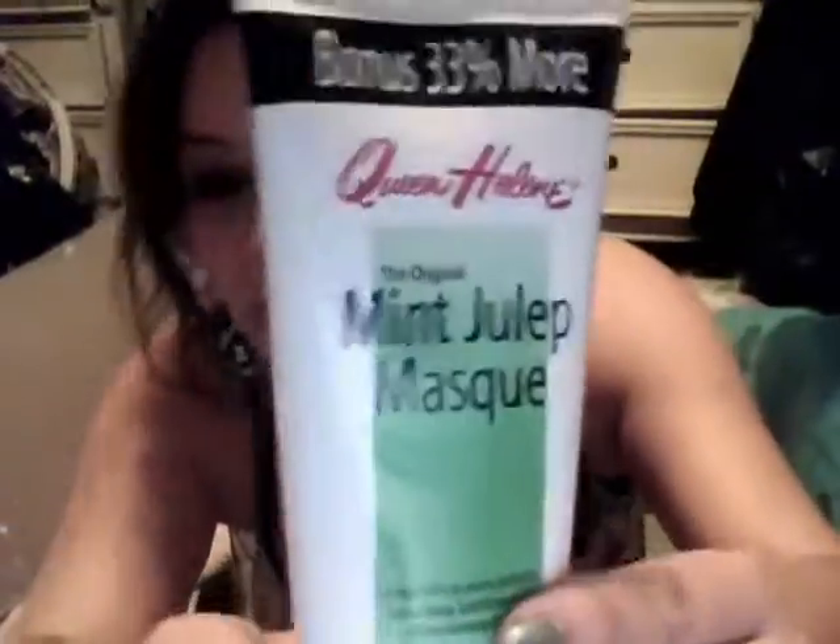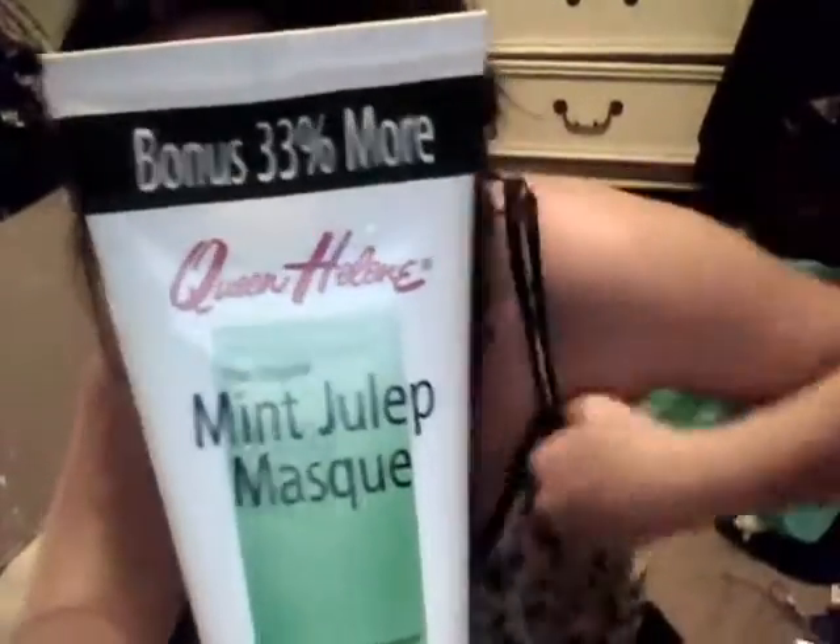Next, I got the Mint Julep Mask, and I didn't know my store had it. I was actually on YouTube yesterday and I saw a couple people with it, so I was like, okay, yay! It looks like this, and there's a bonus of 33% or more. It says it helps dry up acne pimples, rinse away blackheads, and shrink enlarged pores. This actually smells like spearmint gum, so I'm really excited. You're supposed to leave it on for like 15 minutes, so I'm probably going to do this on the weekend so I don't break out from it.